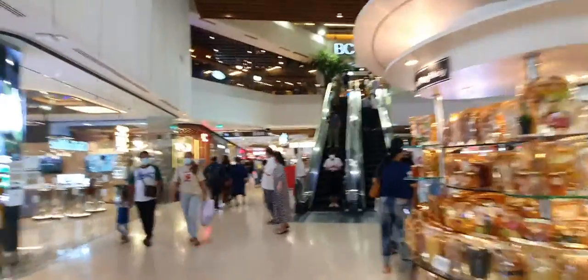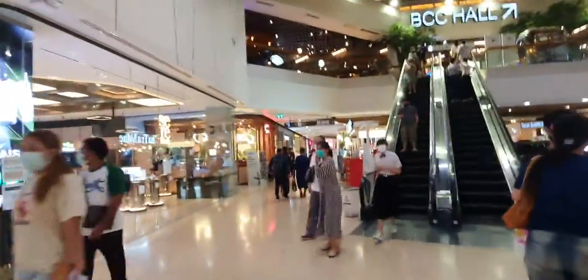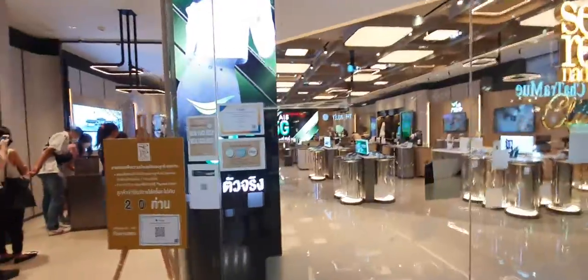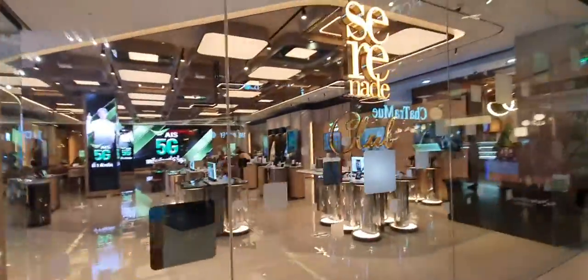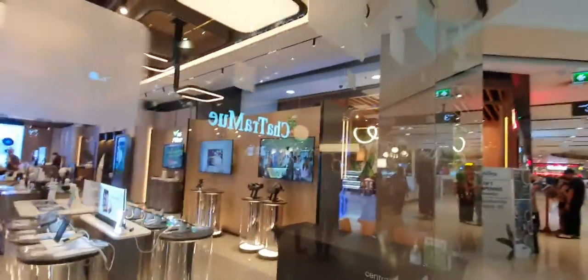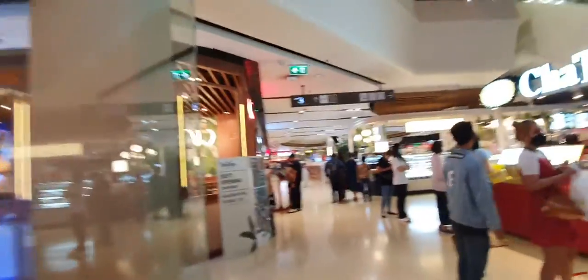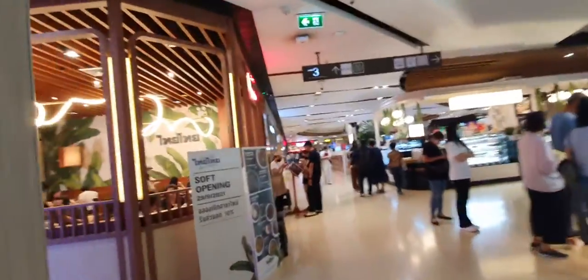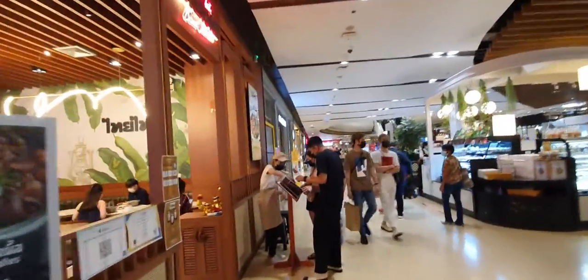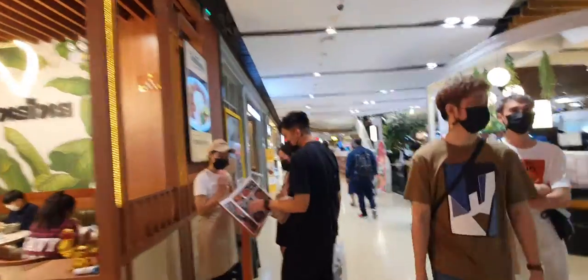We are on the third floor of this mall. This place has all the technological things — mobiles, laptops, accessories, cameras, smartphones, and smartwatches can be found here.